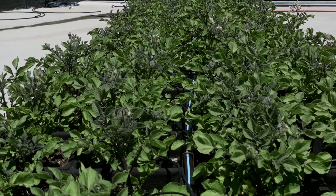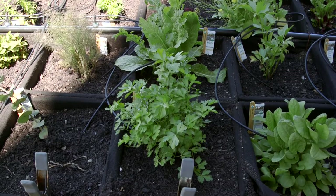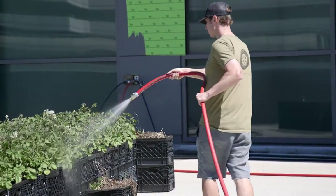I like the irrigation system. We have pot drippers that drip straight into the soil so you don't lose as much to evaporation, and you saw me watering with the hose just to give the potatoes a little extra love.